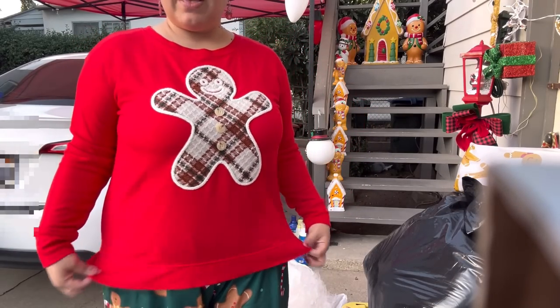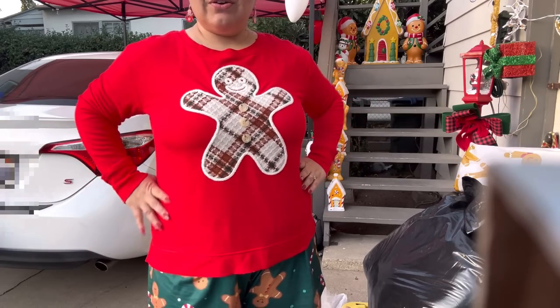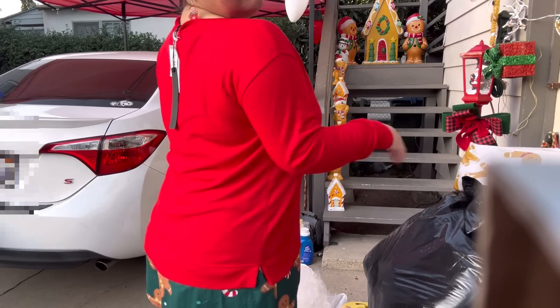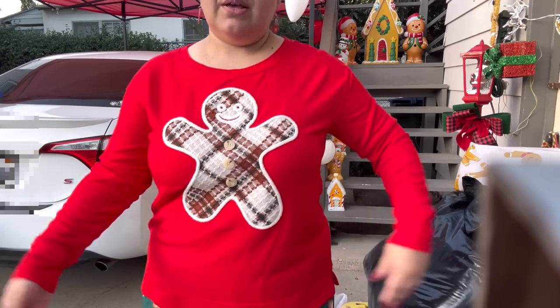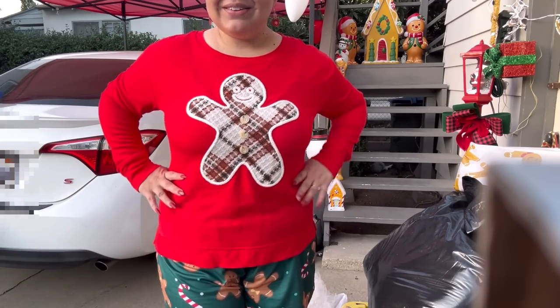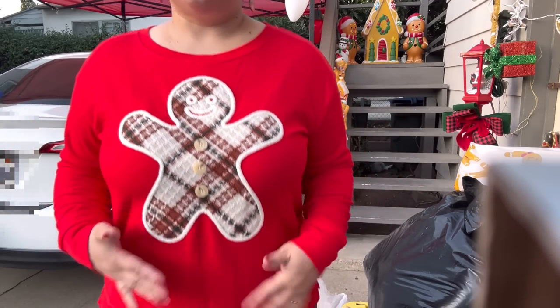Right now I'm trying on this sweater that my friend was able to get for me. It's a size large — look how cute it is, isn't it perfect for Valentine's? It fits me good, right? Comfy vibes! I usually get an extra large but this is comfy. Look at that gingy — it's gorgeous.